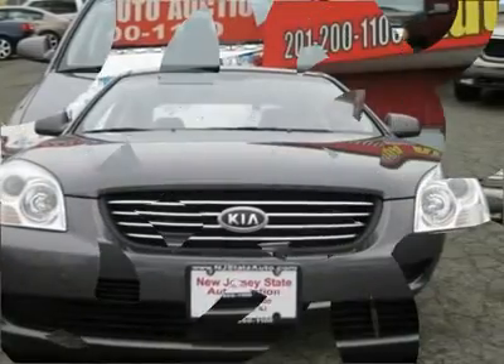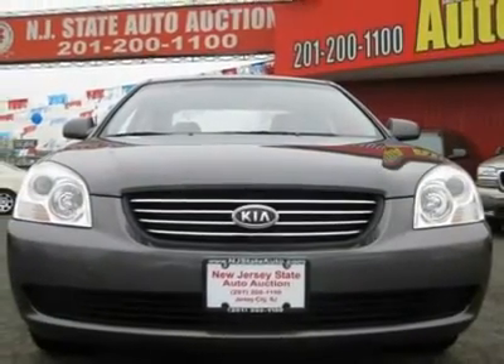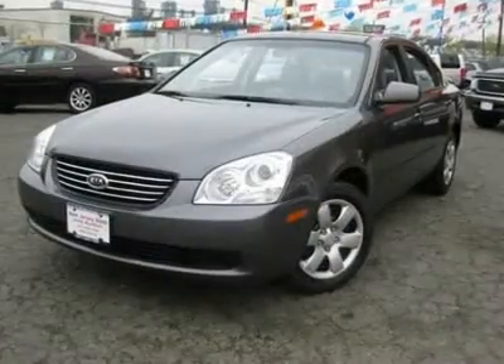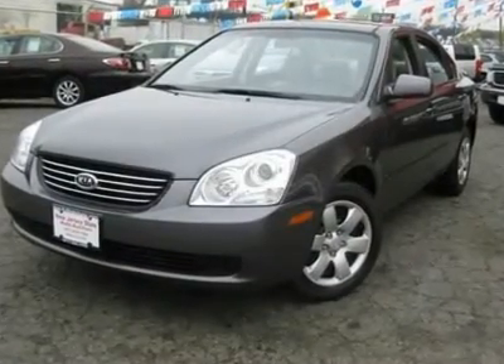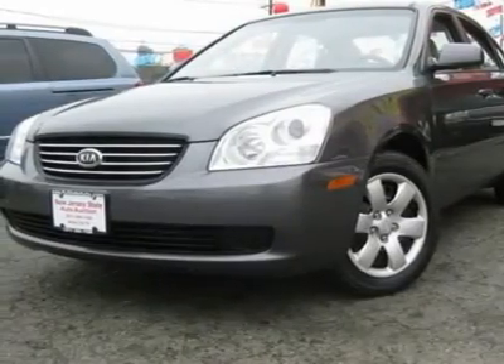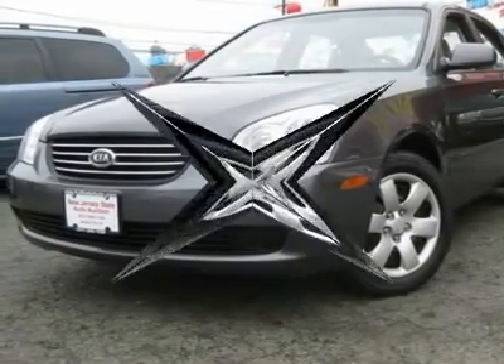This 2008 Kia Optima 4 Dr. LX sedan features a 2.4L L4PFI DOHC 16V 4-cylinder gasoline engine. It is equipped with a 5-speed automatic transmission. The vehicle is midnight grey with a grey cloth interior.